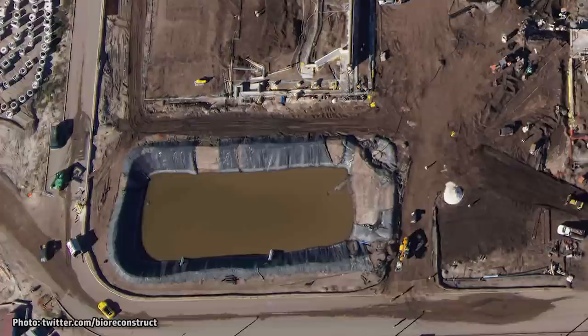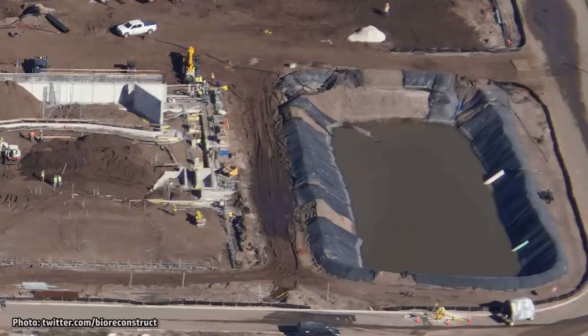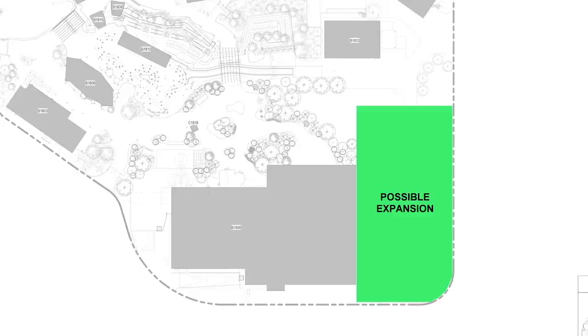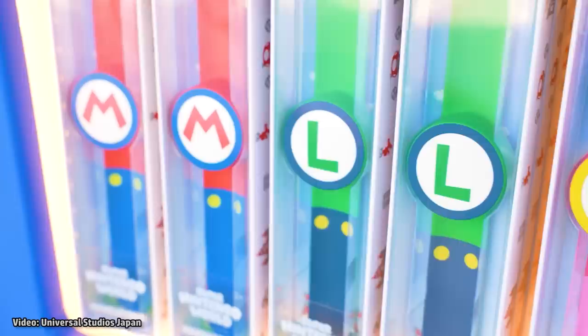An area at the furthest corner of the land was originally marked for future expansion, but recently an additional drainage pond was constructed here. It is not known whether this pond will be a permanent addition or may have only been set up temporarily for construction. If it is temporary, that would give this land about 1.5 acres for future expansion space, where another attraction could be added someday.